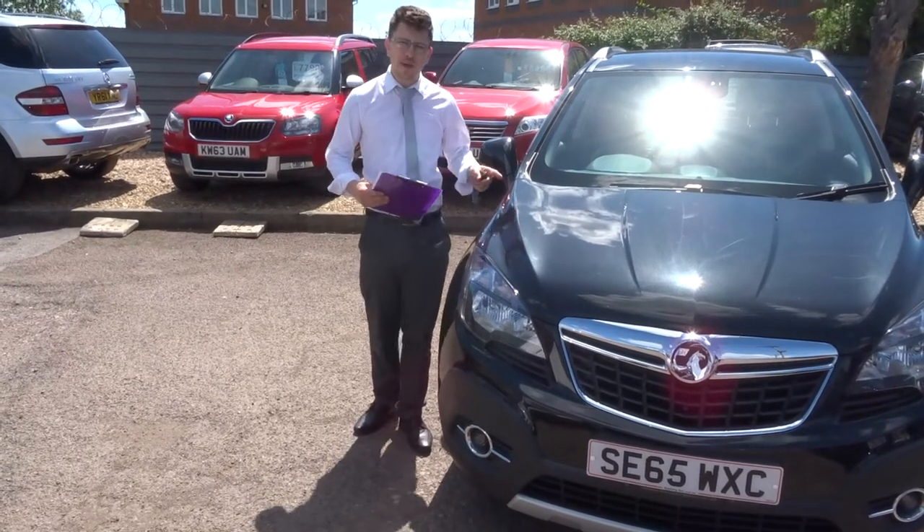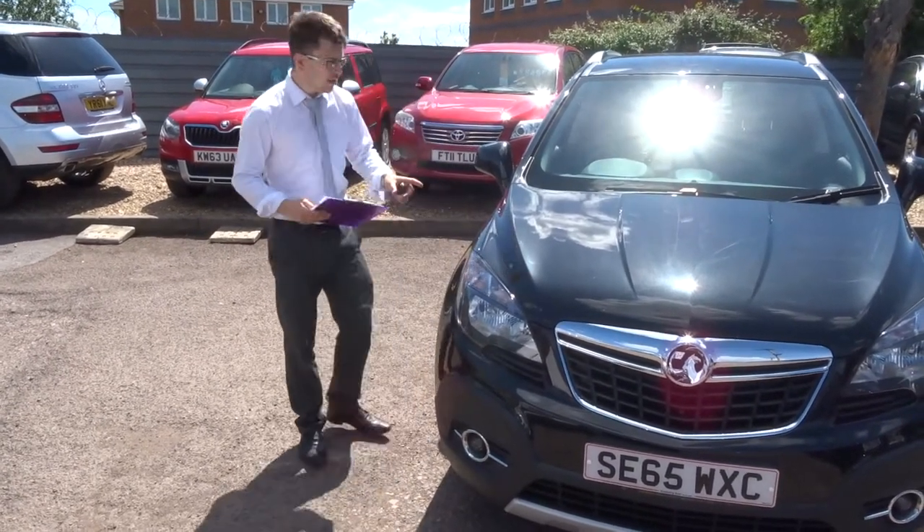Welcome to Country Car. My name is Tom. Here we have the gorgeous Vauxhall Mokka. Let's show you the car.